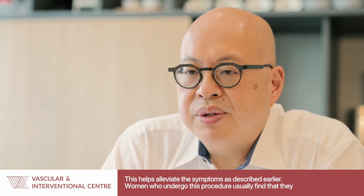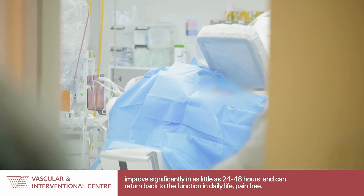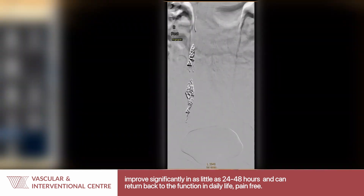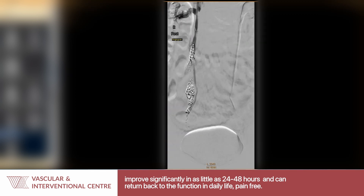Women who undergo this procedure usually find that they improve significantly in as little as 24 to 48 hours and can return back to their daily life pain-free.